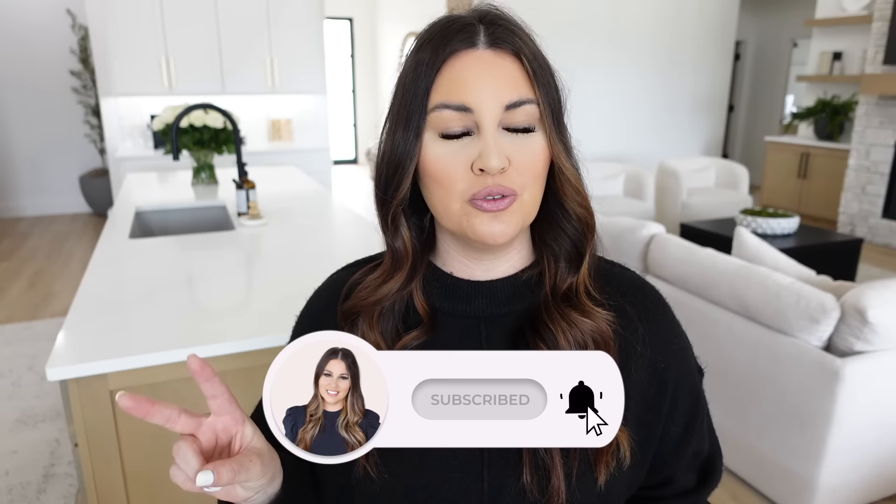If you're new here, go ahead and hit that red subscribe button down below. I post two new videos every single week and I'd love to have you here. But now let's jump straight into today's video.